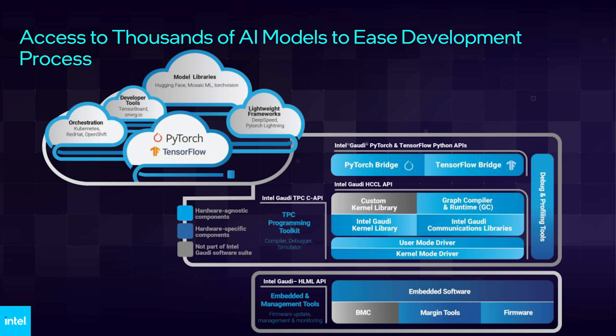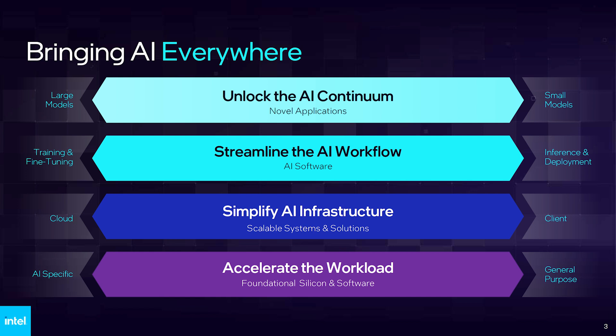Looking slightly ahead to the future, the Falcon Shores lineup will be the first GPU architecture designed solely for AI workloads. It combines the best of Gaudi AI's IP as well as Intel's GPU technology into a converged product offering. Development of Falcon Shores is well underway and is aiming for a 2025 launch.